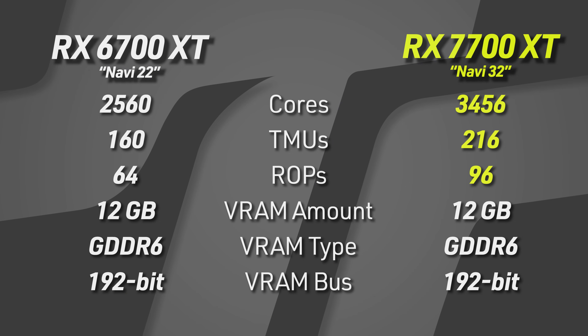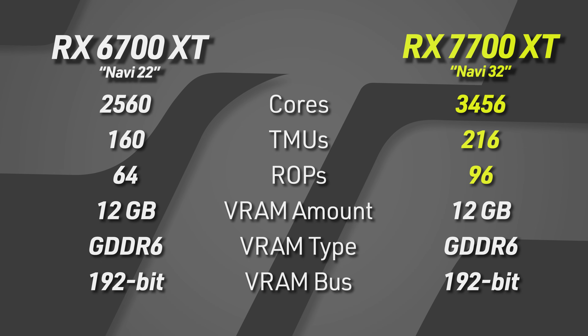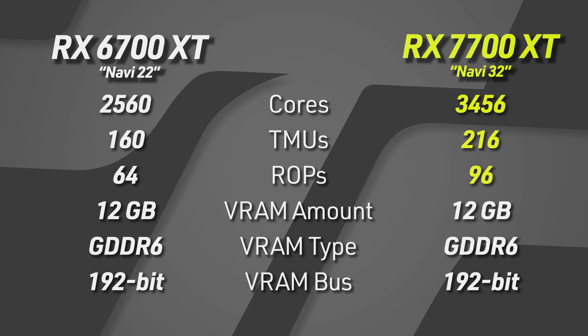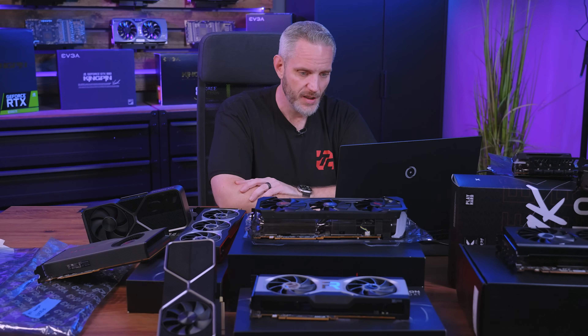Comparing Navi 22 (6700 XT) to Navi 32 (7700 XT), you get more of everything on the 7700 XT — the exact opposite situation from the 7800 XT. The 7700 XT has 3456 shaders versus 2560, 216 TMUs versus 150, 96 ROPs versus 64, and 12 GB of 192-bit GDDR6 on both. Core for core, the 7700 XT is going to be faster everywhere across the board, whereas the 7800 XT was behind previous gen in specs.